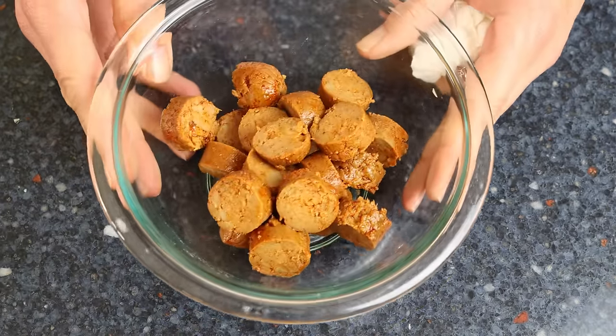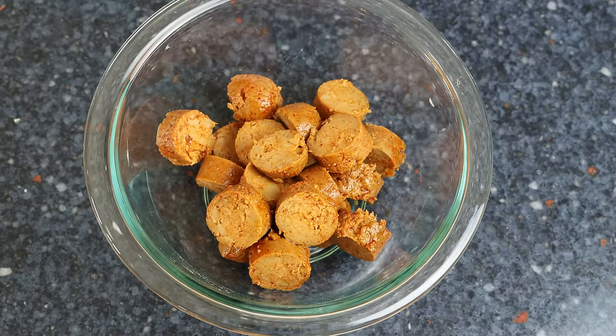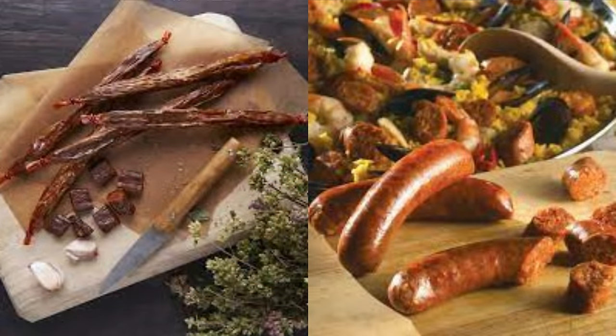The chorizo I'm using is plant-based; however, traditionally pork chorizo is used. Either way you go, make sure it's a firm chorizo so that once you cook it, it holds its shape and doesn't fall apart. You'll find a link where you can get both the plant-based and pork chorizo in the description box below.